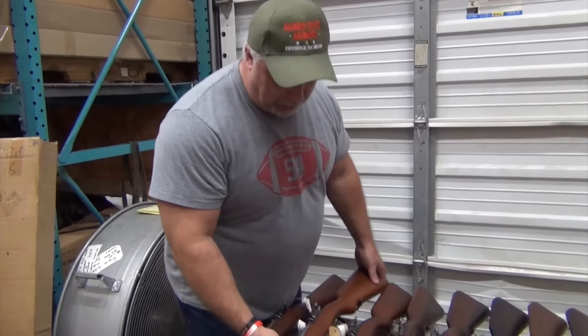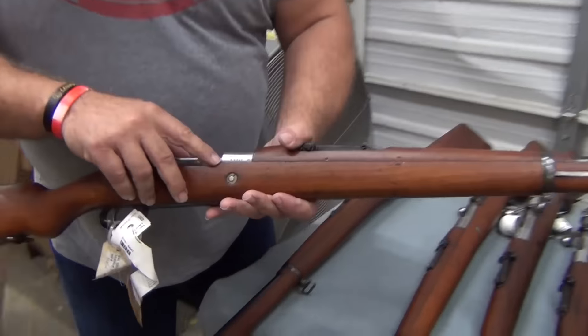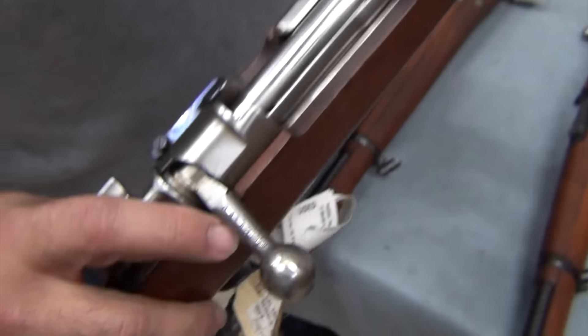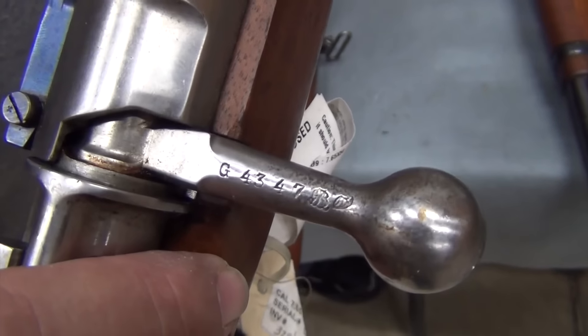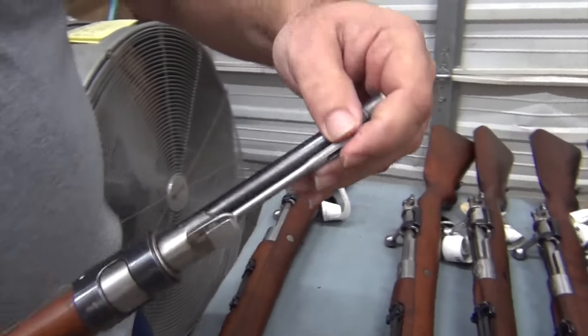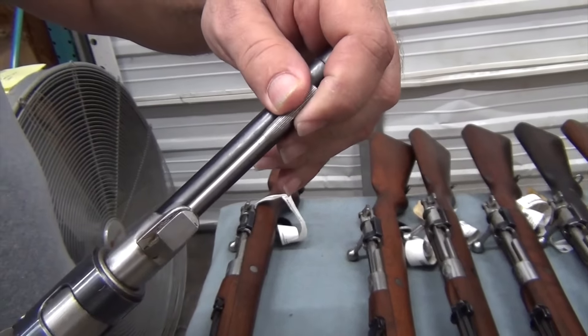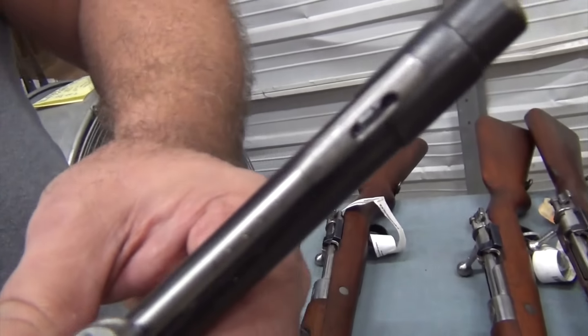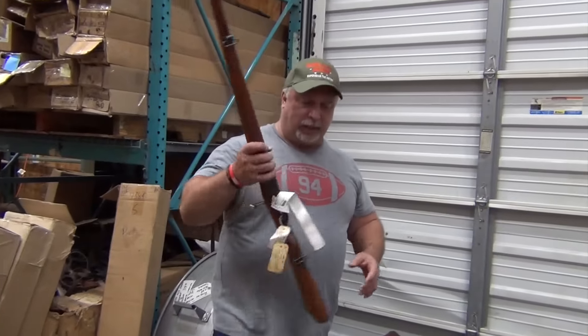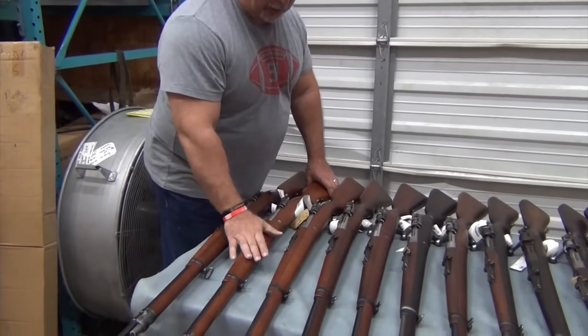Now if you disassemble these guns and go to the internals and you find a mismatched part, we're not breaking them down. But every visible number that I can see is a matching number. Matching number on the receiver as well as the bolt. These even have a matching number on the cleaning rod — it may be too small for the camera to pick up, but trust me, folks, these even have matching number cleaning rods on them. That applies to these bottom three guns only.